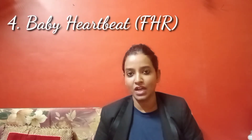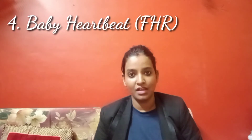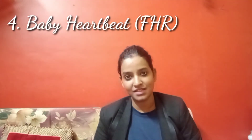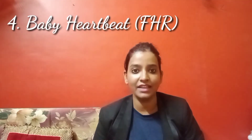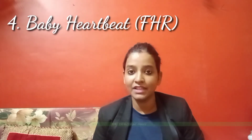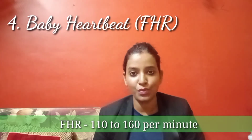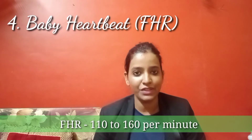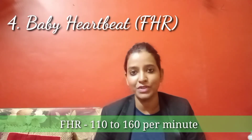The fourth sign is the baby's heart rate, known in ultrasound terms as FHR — Fetal Heart Rate. Around 5 to 10 weeks after conception, your baby's heart rate starts, which your doctor can check with an ultrasound. A normal FHR is between 110 to 160 beats per minute, so if it falls in that range, there is no need to worry.